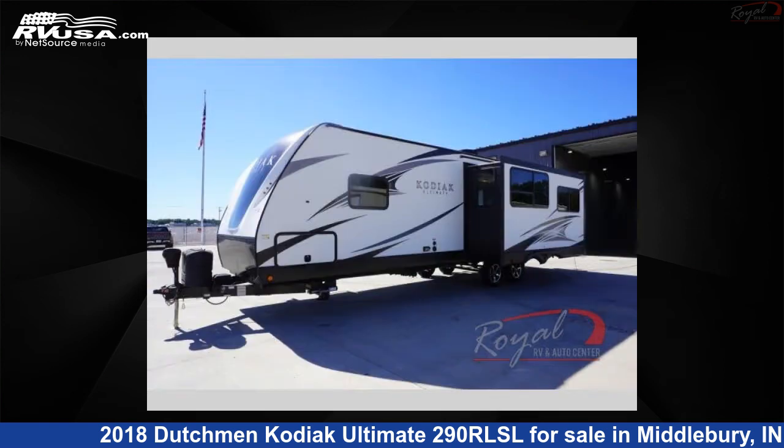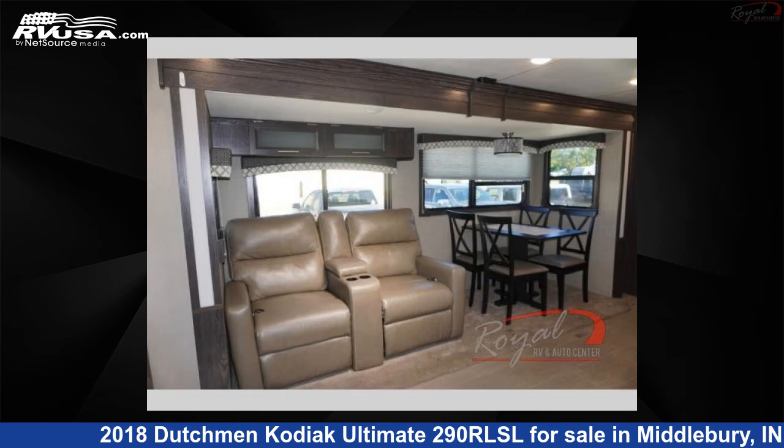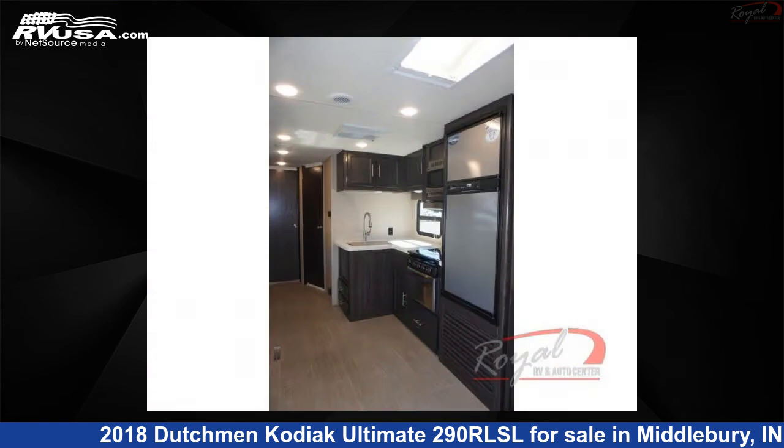This used Dutchman is 33 feet 0 inches in length and features one slide-out, sleeps six, and 52 gallons fresh water capacity. The floor plan layout of this travel trailer features a front bedroom, rear living area, two entry and exit doors, and a U-shaped dinette.